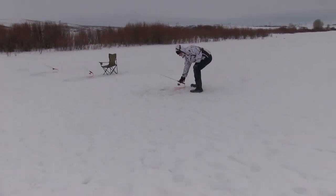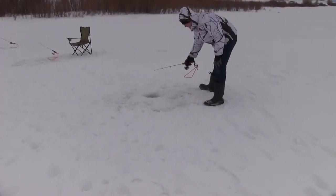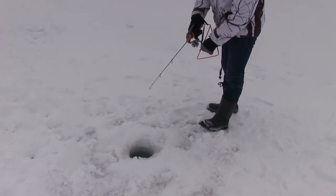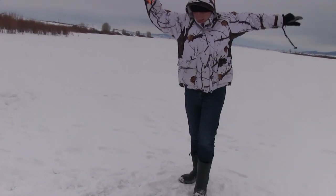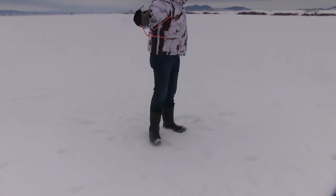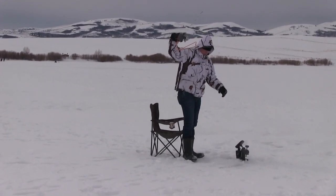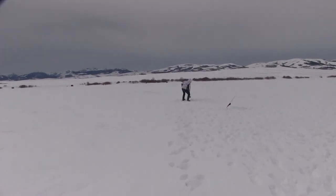When another pole started getting a hit Nathan ran over to set it, but that set didn't work out. Turned out the drag was completely off — there was nothing there when he went to set it, so we lost the fish. The bite stayed pretty steady — not super hot but steady. We still had that problem of missing more bites than we got, but every now and then we'd get a hook set.